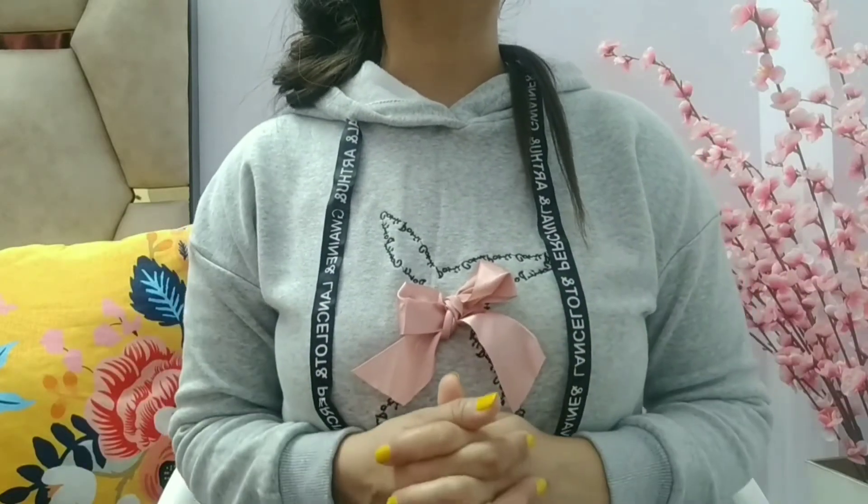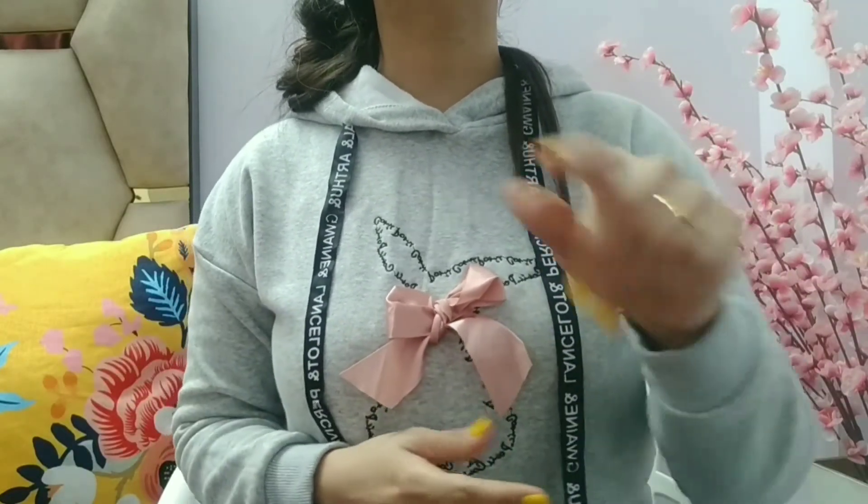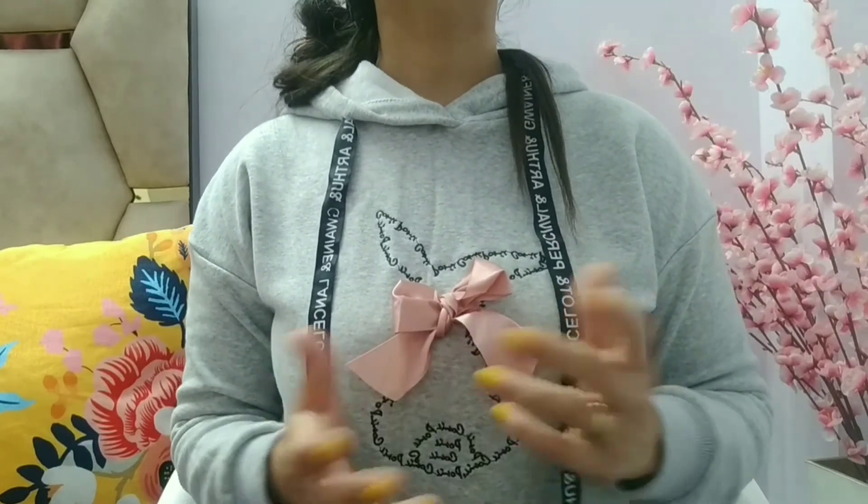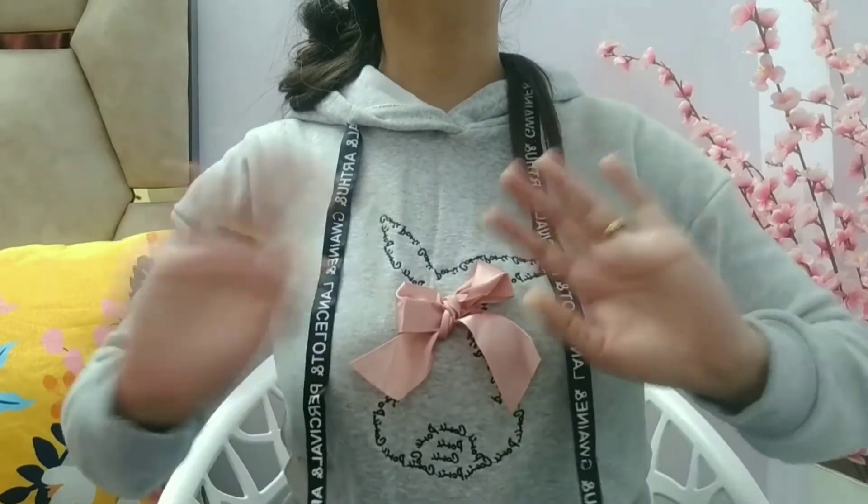So friends, this was today's haul. I hope you liked the video. If you did, please hit the like button and subscribe to my channel for more such videos. See you in the next video — till then, take care, bye bye!